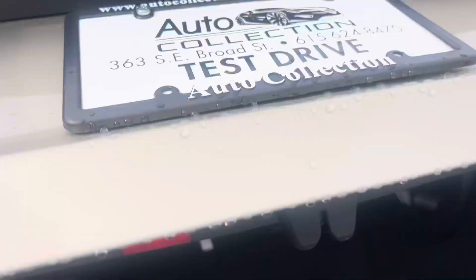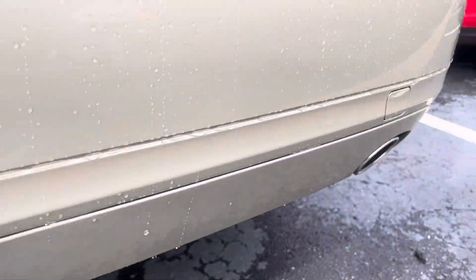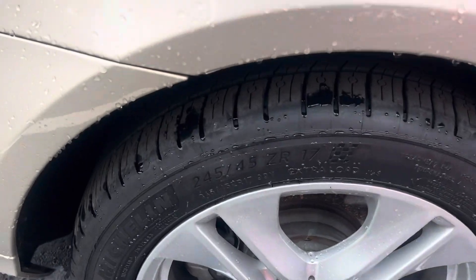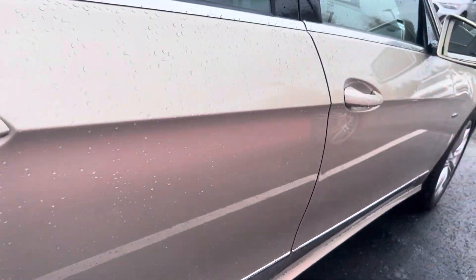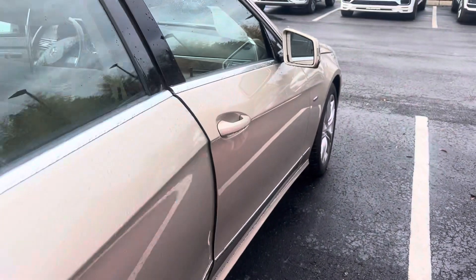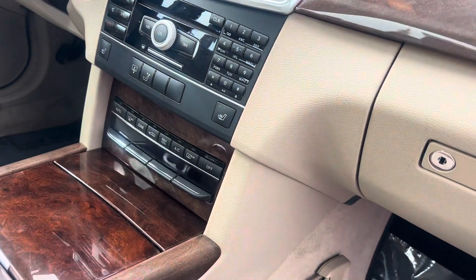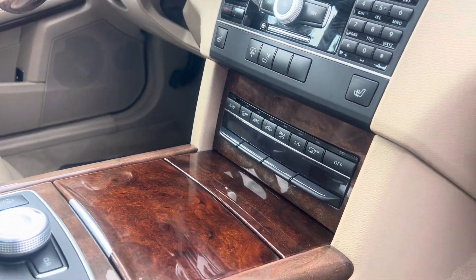Trunk. Everything looks great. Great tires. Of course, the vehicle has heated seats. Real blind.